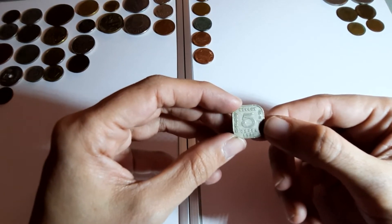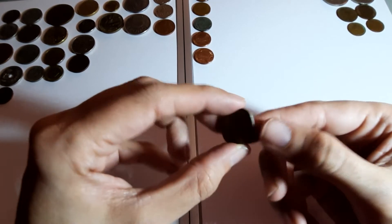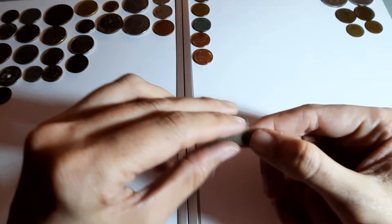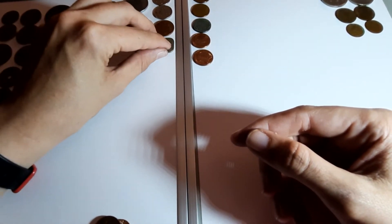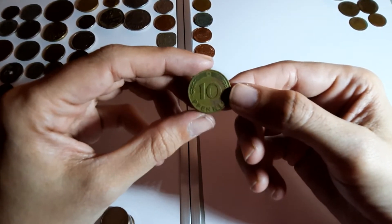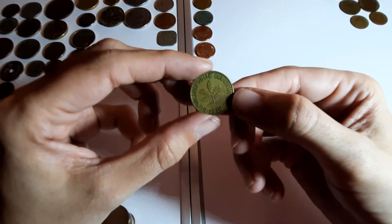This one's definitely Sri Lanka - five cents, 1926. Square coin! There are some countries still out there that use square coins - that'd be really cool.